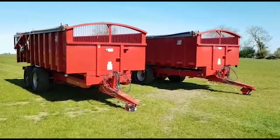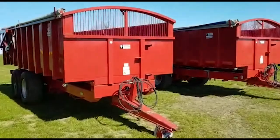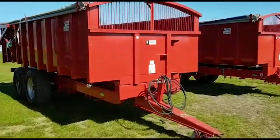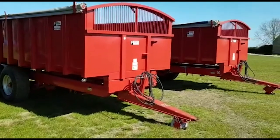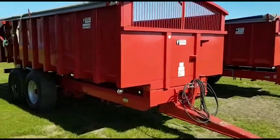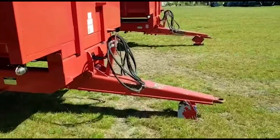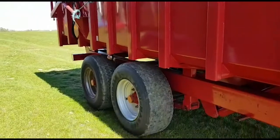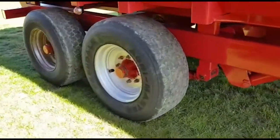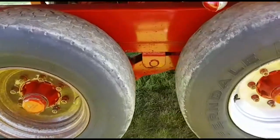Hello, Ben Wiles AgriLink here. I'll just give you a quick view around these pair of consecutive 14-tonne Trifit trailers. They're rollover sheets, they have sprung drawbars, hydraulic brakes, and hydraulic rear door. They're on super singles, eight stud, sprung axles.